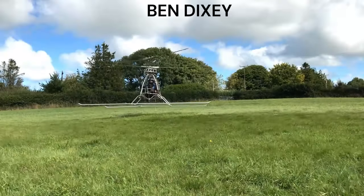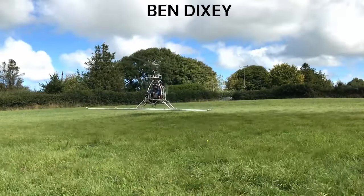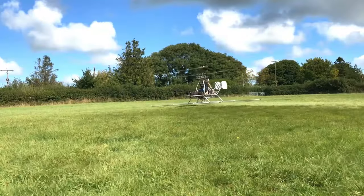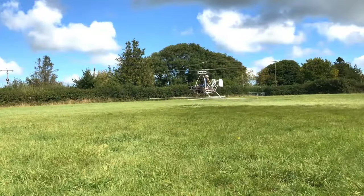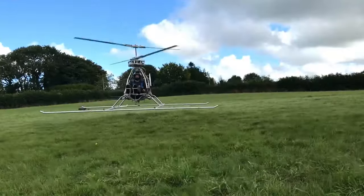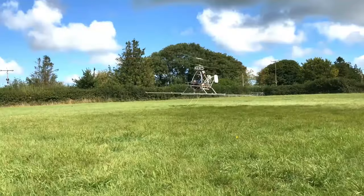For those of you that don't know, I'm Ben Dixie and I designed and built a coaxial helicopter in my shed. I did a whole series of videos documenting the process of teaching myself to hover before a drive shaft failure ended the project prematurely. I got as far as hovering for about a minute or so and a maximum altitude of 3 feet.